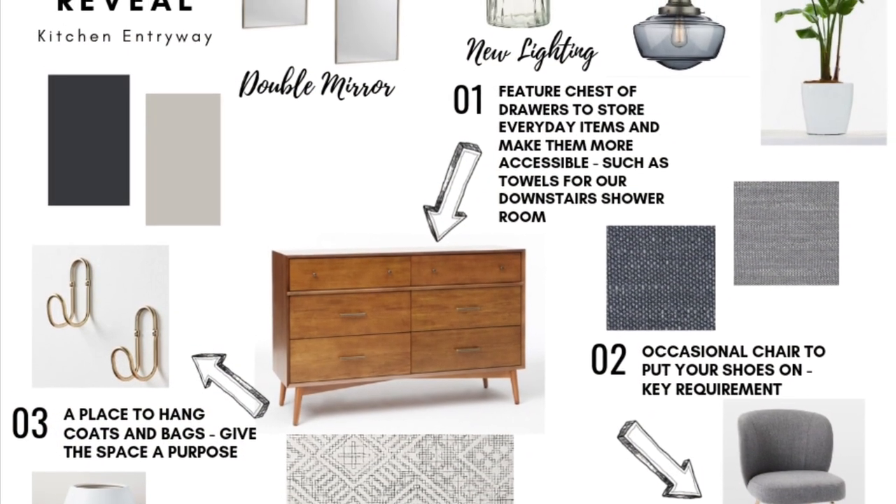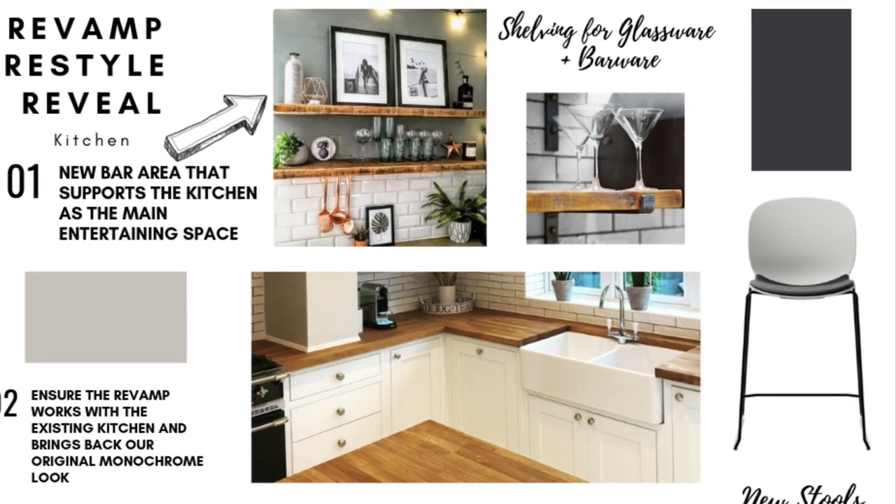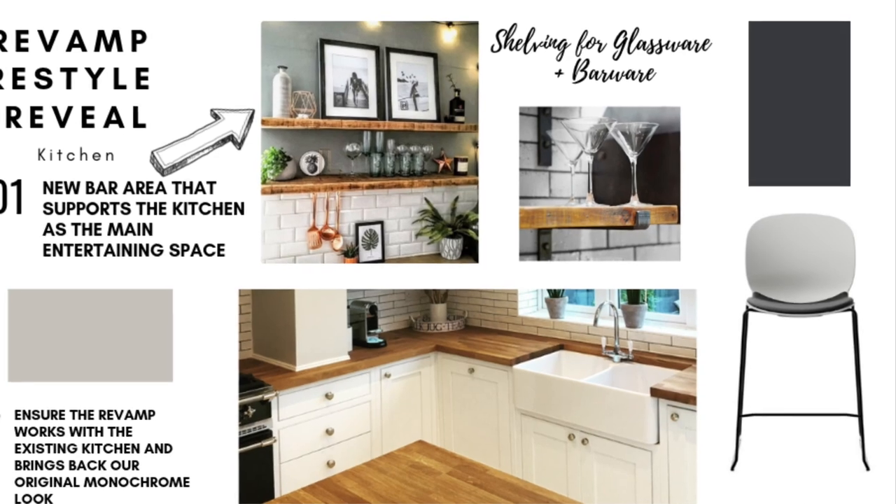So make sure you stay tuned over the next few weeks as Ian and I continue to revamp, restyle, and reveal our kitchen and kitchen entryway.